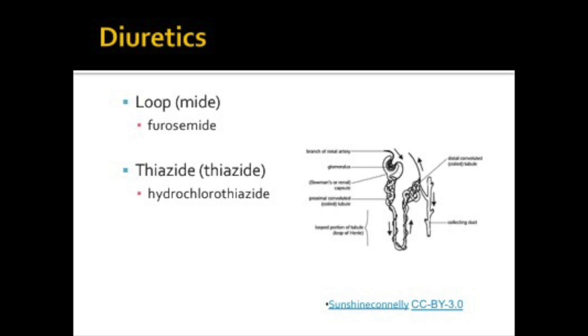Thiazide diuretics, which end in -thiazide, work further down on the nephron in the distal convoluted tubule, blocking sodium reabsorption and increasing water excretion. Again, you must watch your potassium levels.